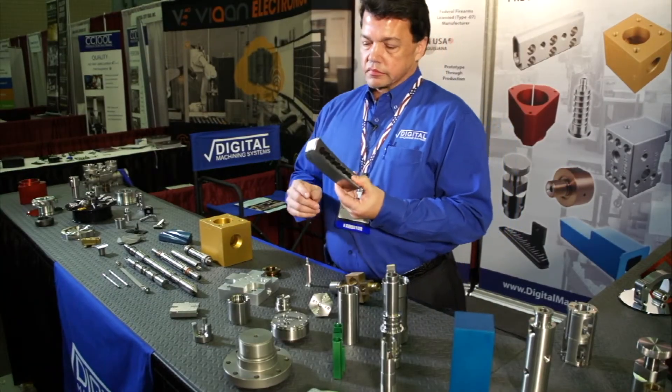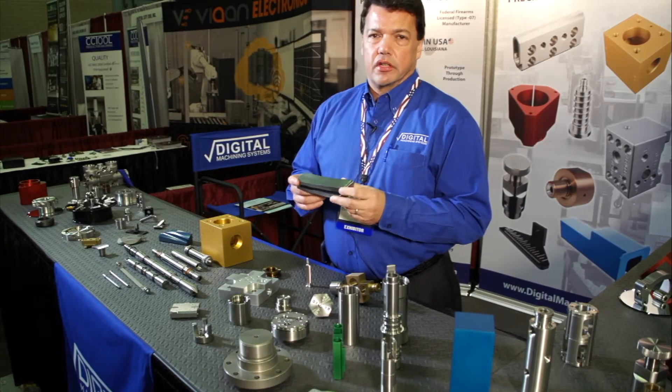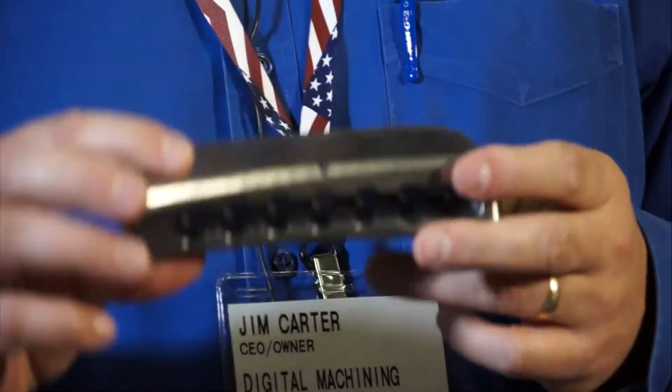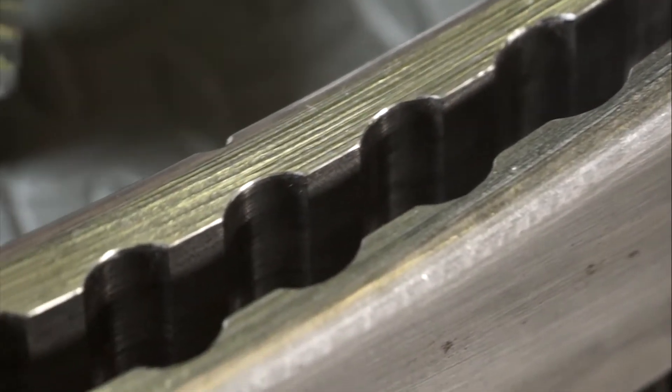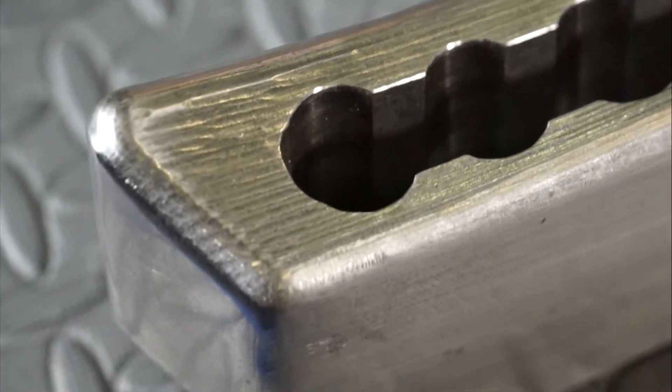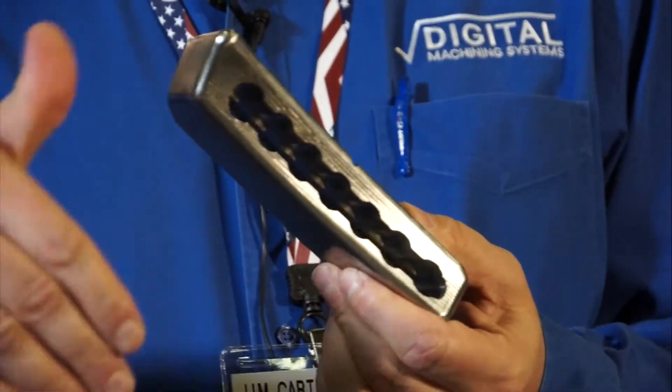This is an example of a part that we approached unconventionally. Other machine shops had attempted to machine it in a conventional manner. This is a unique geometry — it's like a slice from a cylinder at an angle.